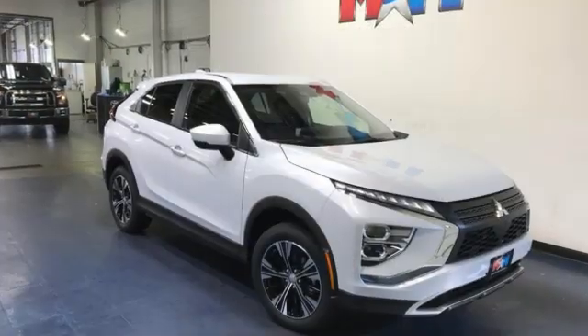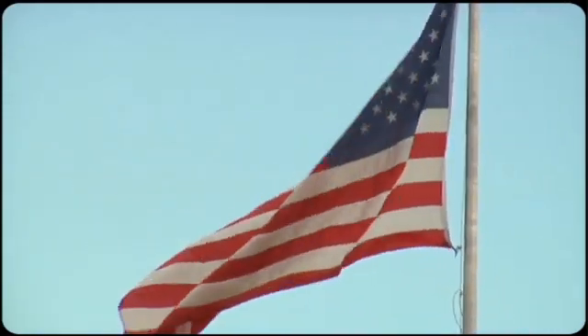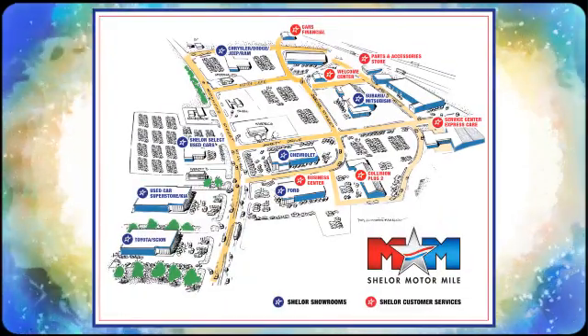Mitsubishi has what you're looking for — driving is believing. Test drive it today. Come visit us on the Motor Mile, where you're always a name and never a number. Call, click, or stop in. We're conveniently located at 200 Motor Lane in Christiansburg, Virginia.